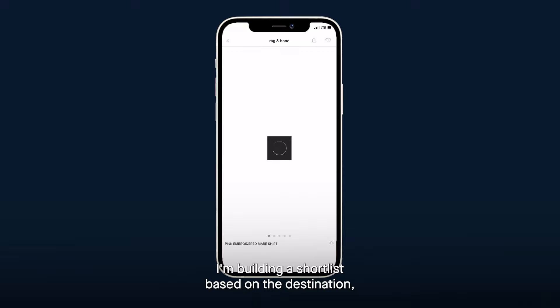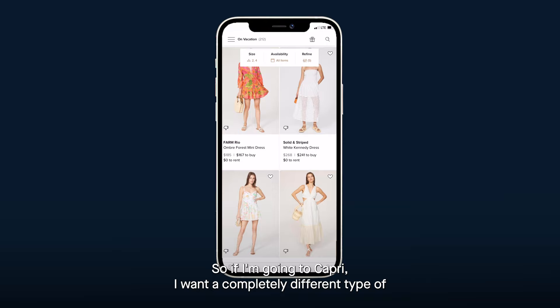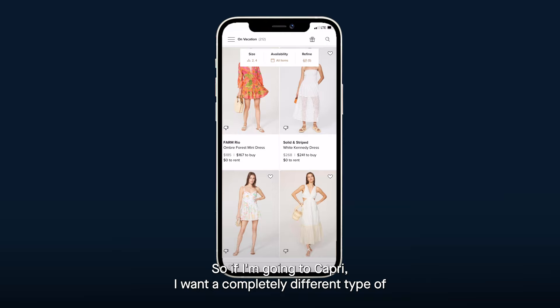The second thing I do is plan in advance by building a shortlist based on the destination. Rent the Runway has so many different vibes, and I really use it to be playful. If I'm going to Capri, I want a completely different type of look than if I'm going to the Hamptons or Sonoma.